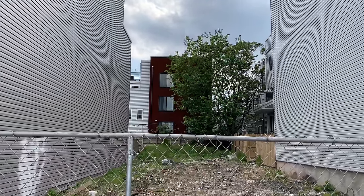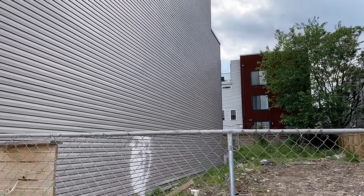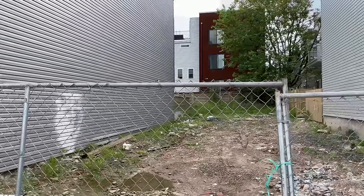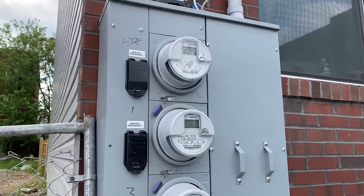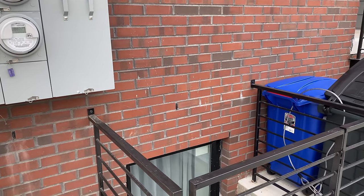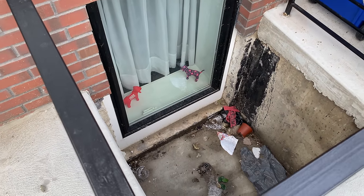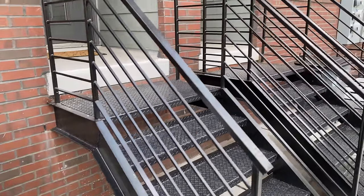A new building with vinyl siding on the side, and there's another rust home right over there. This new home has already been tagged up with graffiti — a lot of these newer houses are facing that problem. This looks like it could be apartments because there are multiple meters, and multiple meters usually signify apartments. I don't know if that's an emergency exit or entrance, but somebody's going to take advantage one day.